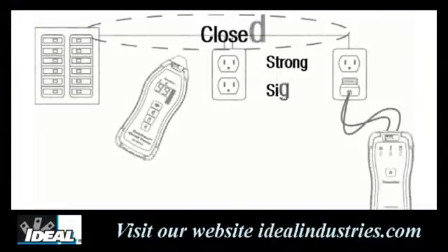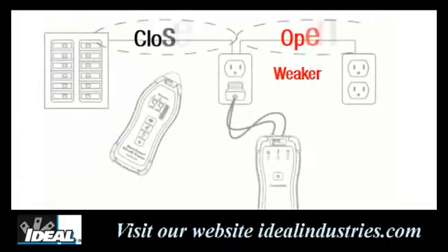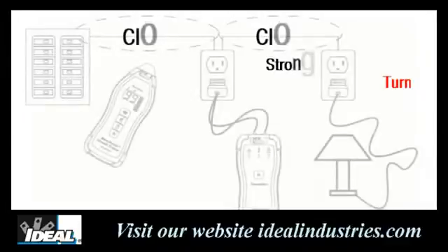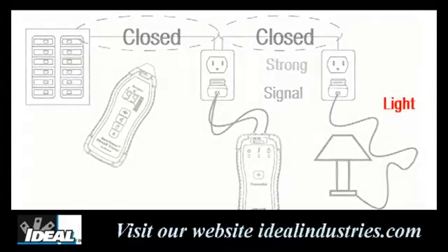If we plug the transmitter unit into the last receptacle in a circuit, it should provide a closed loop and a strong signal all the way back to the breaker panel. If placed in the middle of the circuit, it will provide a much stronger signal going back to the panel — a closed circuit between hot and neutral — but a much weaker signal going to receptacles downstream, which is an open circuit. By plugging a simple load like a lamp into the last receptacle and turning it on, you create a closed circuit and a much stronger signal that can be traced in both directions.